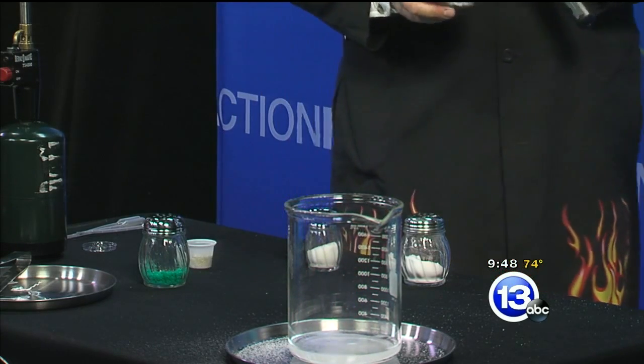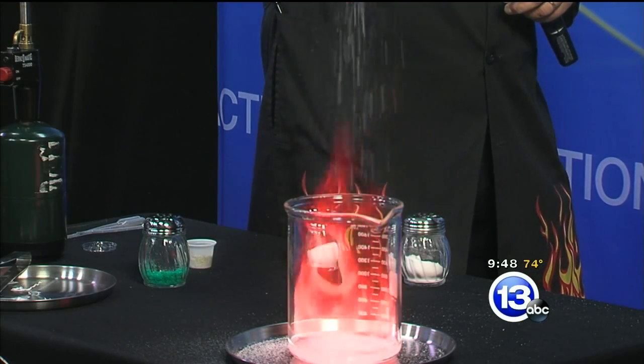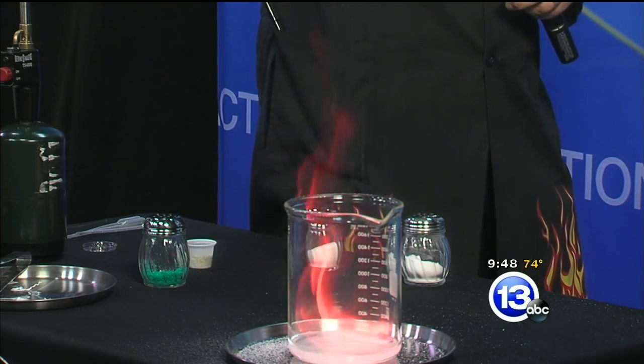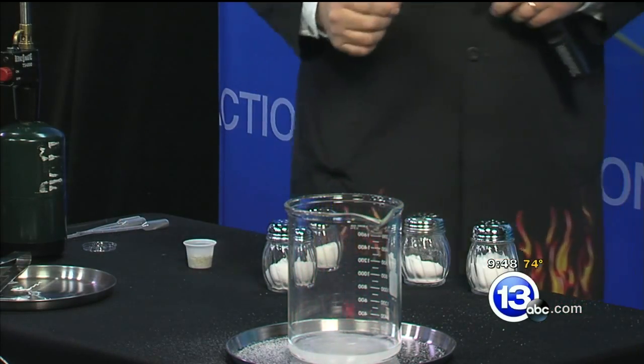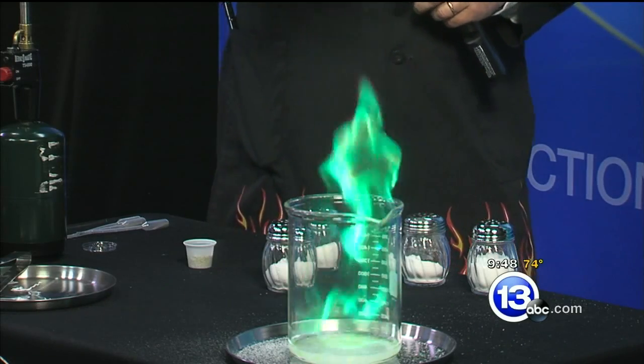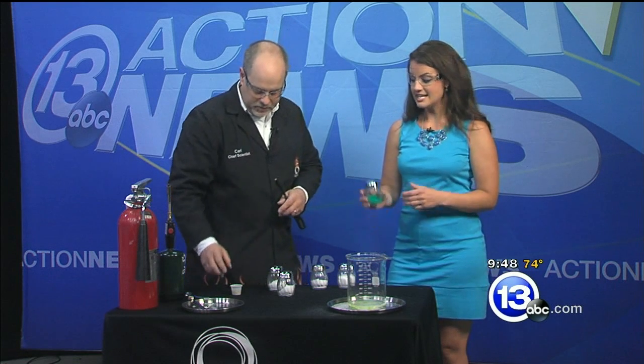One of my favorites is strontium — it's the stuff you find in road flares — which gives you a really nice deep red color. And then finally, copper. This is many other people's favorite. As we add these different elements and they heat up, they give off a characteristic color. A nice greenish blue.